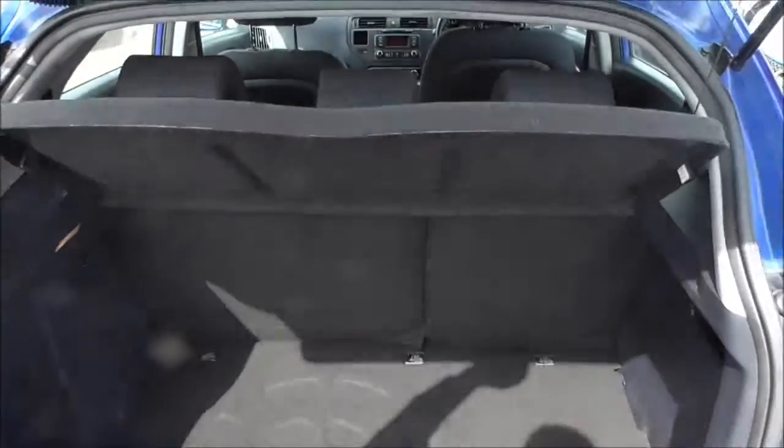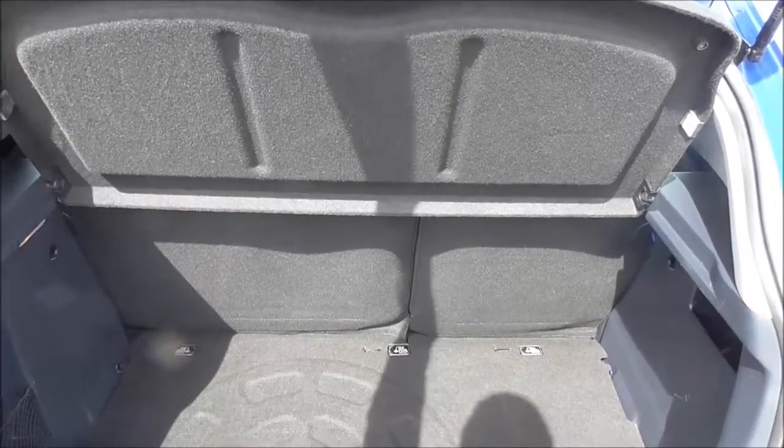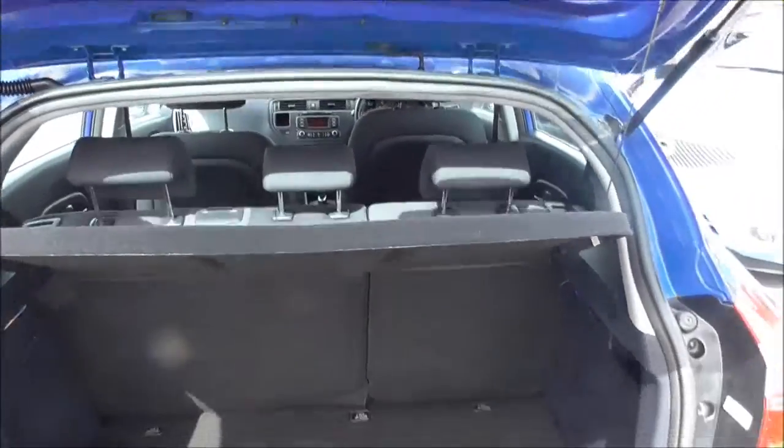Stepping into the boot, you can see we have a nice sized boot with 60-40 split rear seats which can be folded down for extra storage space. We've also got a nice rear parcel shelf as well.